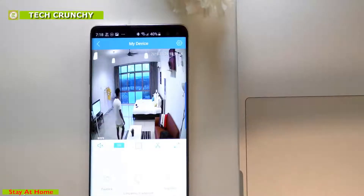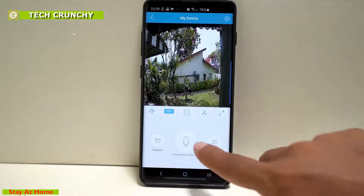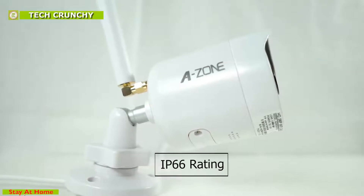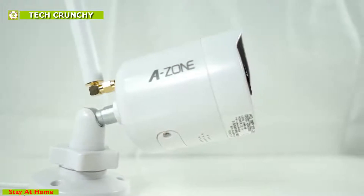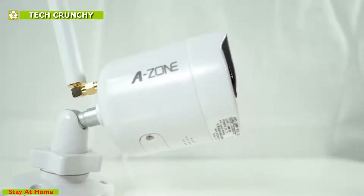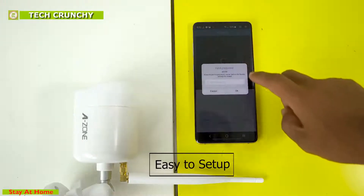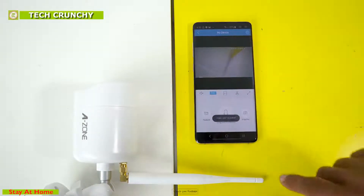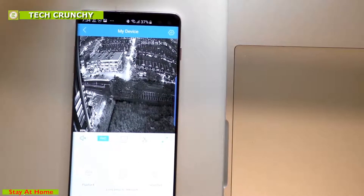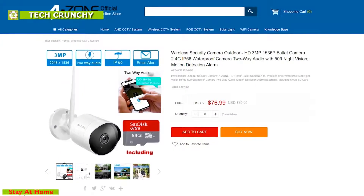You will be alerted and can communicate with guests to greet them or scare off unwanted people or animals lurking around your home. This camera has an IP66 rating and is made of high-quality material, giving it water and dustproof capabilities capable of withstanding adverse weather conditions. The camera is also very easy to set up and works over 2.4 GHz Wi-Fi connection, allowing you to watch live footage through the app. With great reviews online, the Azone security camera is available at around $80.